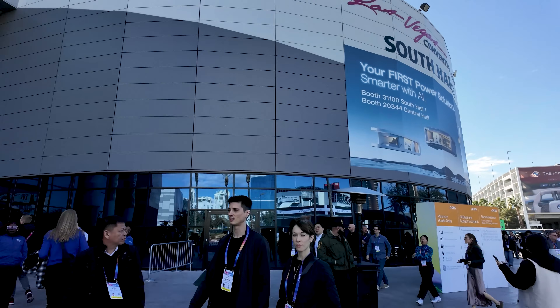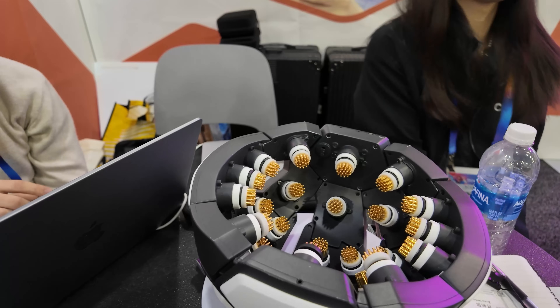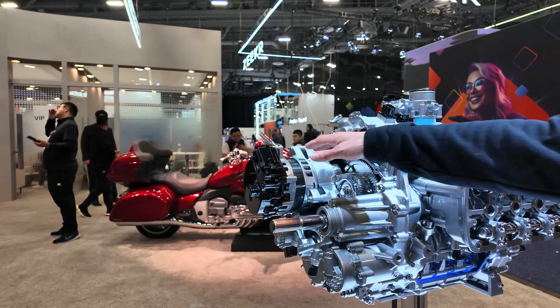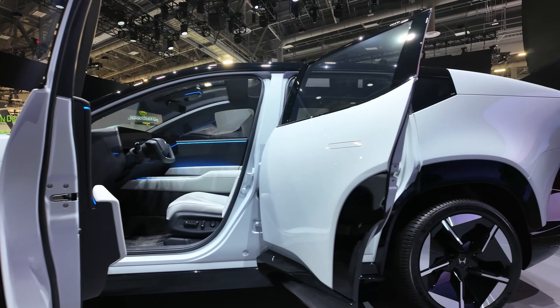That's it for my CES 2025 recap, covering the fun, quirky, and groundbreaking. Though the event ended weeks ago, the spirit of innovation lives on, pushing boundaries and evolving our world. Let's keep celebrating that. I'm Sami — see you in the next one.